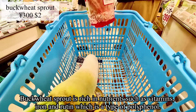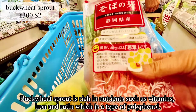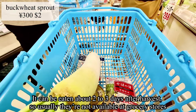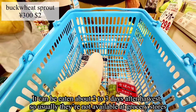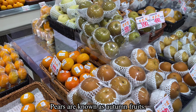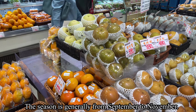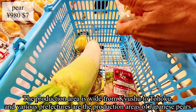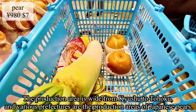Buck wheat sprout is rich in nutrients such as vitamins, iron, and rutin, which is a type of polyphenol. It can only be eaten about two to three days after harvest, so it's usually not available at regular grocery stores. Pears are known as an autumn fruit — the season is generally from September to November, and the production areas span from Kishu to Tohoku.